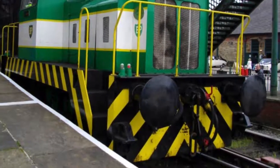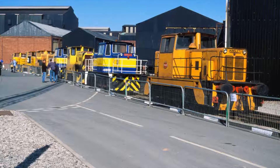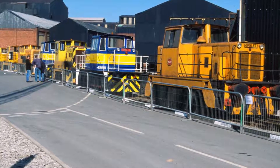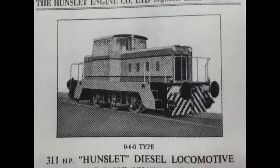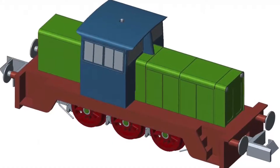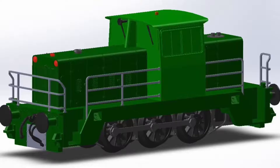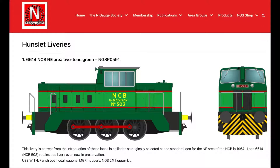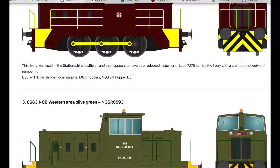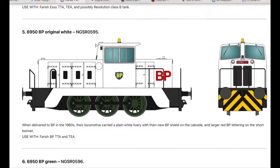Detailed research by team members included visiting the preserved loco 6950 Louise at Elsecar Heritage Society and a visit to Long Marston rail facility where several are preserved. Direct contact with the Hunslet Company in Leeds was made and they were able to provide engineering drawings which were of great use. The research bundle was packaged up, sent to China and CAD diagrams were produced. The Society decided on offering a remarkable 4,500 units in total covering 15 different liveries and an undecorated example.